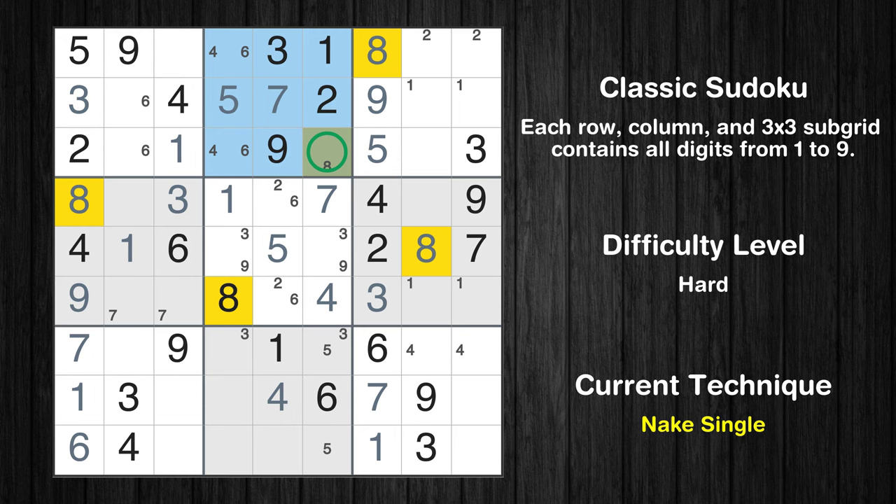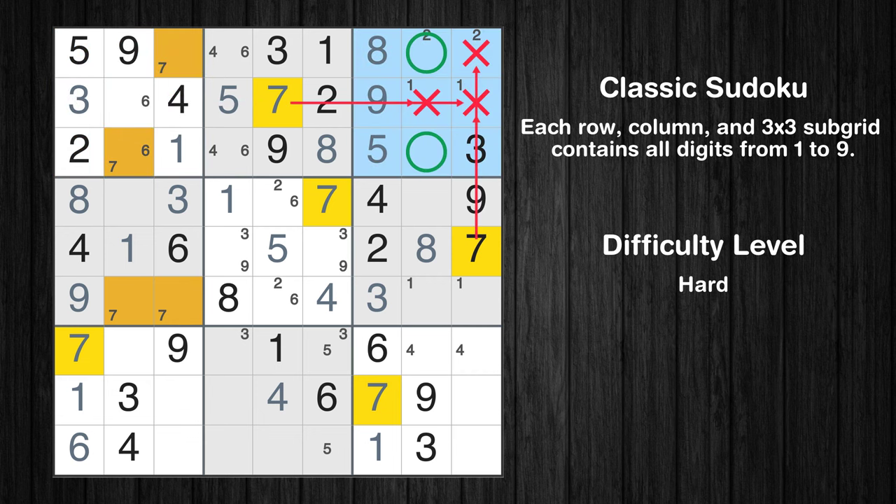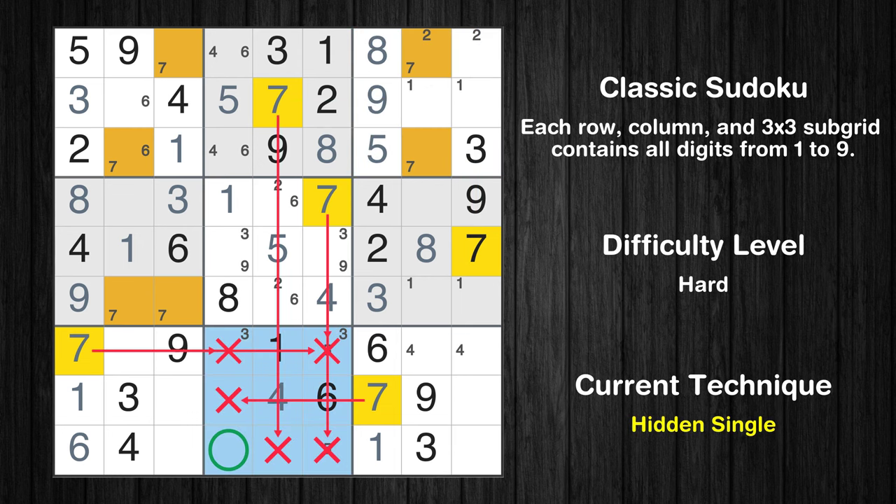Only one position left in the second box where value 8 can be placed. Only two positions left in the third box where value 7 can be placed. In the eighth block, the number 7 can be directly placed.